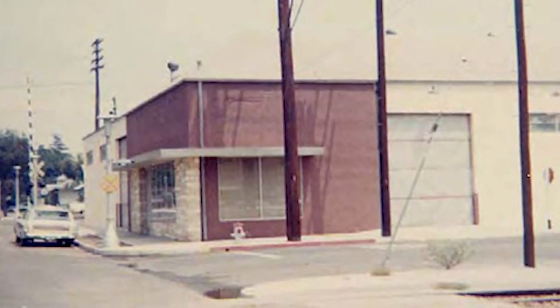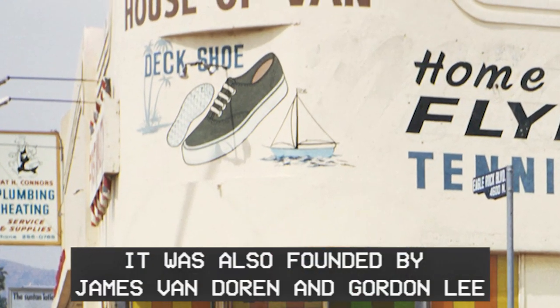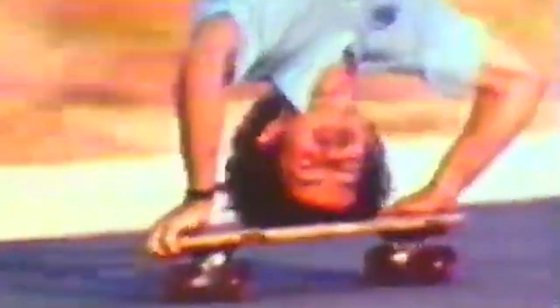Let's go back to the beginning of Vans. There's this guy named Paul Van Doren, and in 1966 he decided to create the Van Doren Rubber Company, eventually shortened to Vans. It started off as a boat shoe company, eventually changed into a skateboard shoe company. This was because of early skateboarders and surfers wearing these shoes in the late 60s and early 70s.